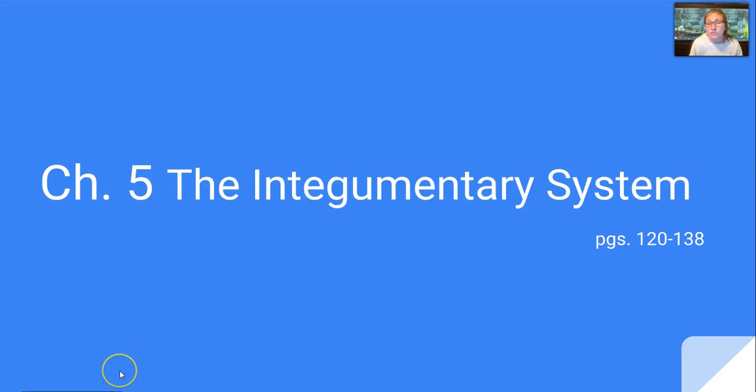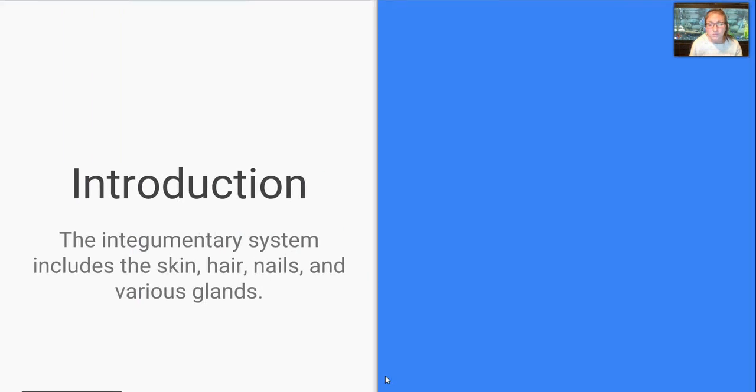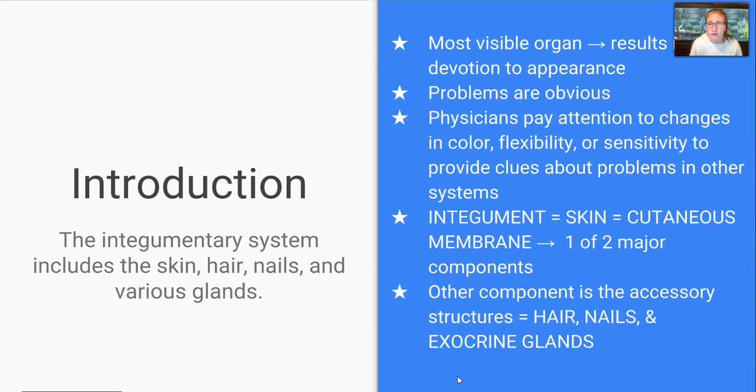Hey everyone, Carlson here to start our adventure into the integumentary system, which is covered in chapter 5 of our textbook. Our integumentary system includes our skin, hair, nails, and various glands. This is basically the most visible organ, which results in us paying a lot of attention to it, so problems are usually obvious.